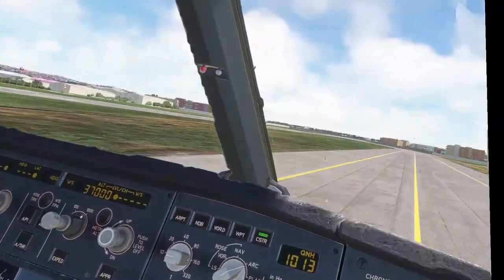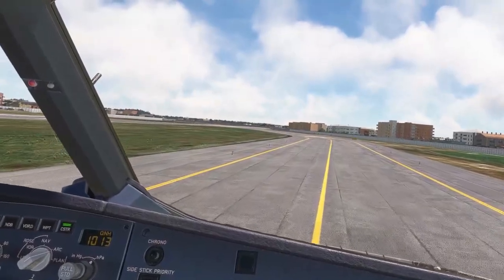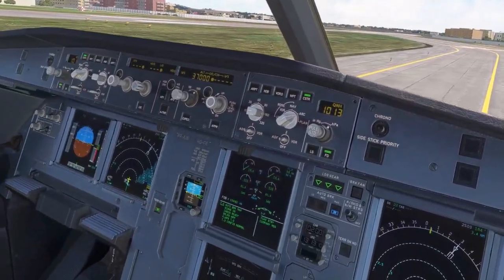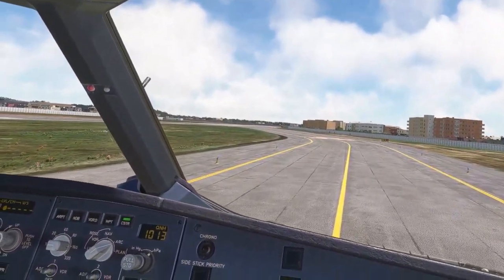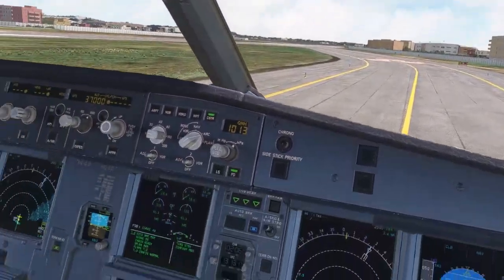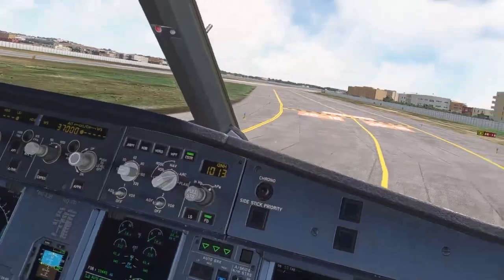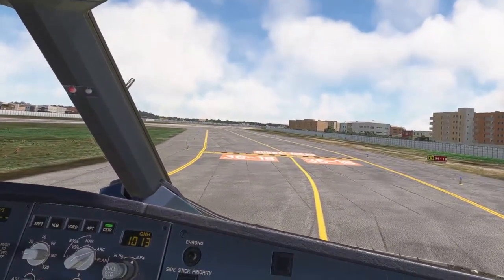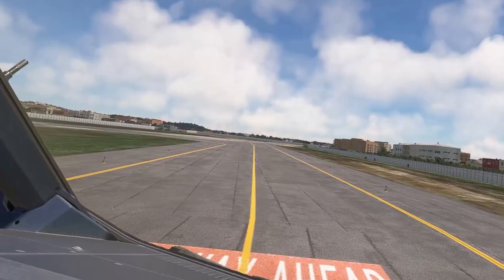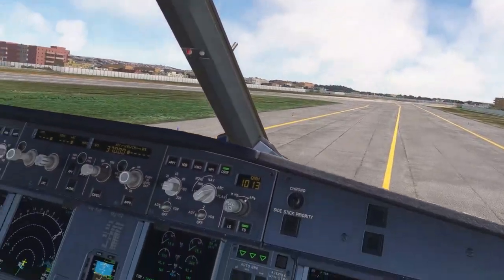Taxi checklist. Flight controls: check it, checked. Flap settings: config 1 plus F, config 1 plus F. Radar and predictive wind shear system: on and auto. Engine mode selector: normal. Okay, click one more — normal, normal. 25. 25, 42, 76, ready for departure. 42-76 cleared for takeoff, runway 1-8.